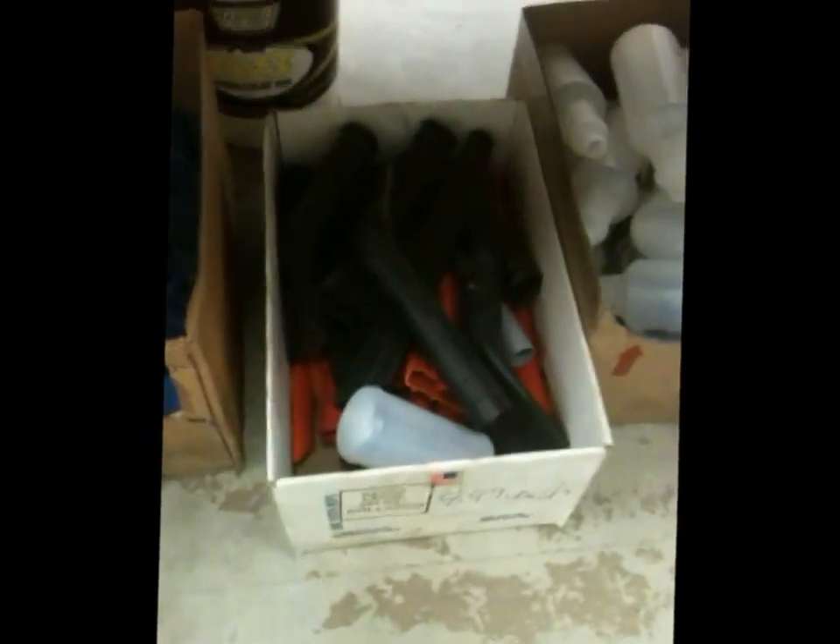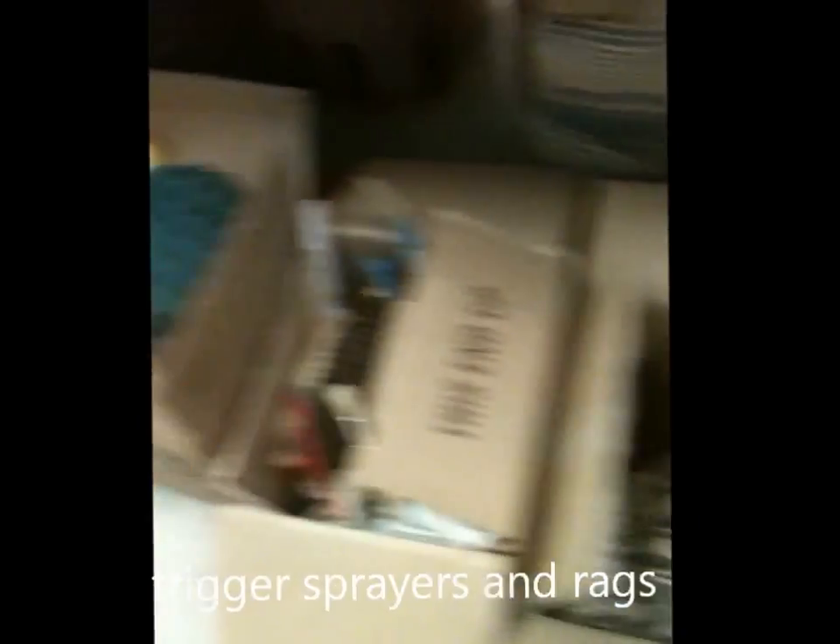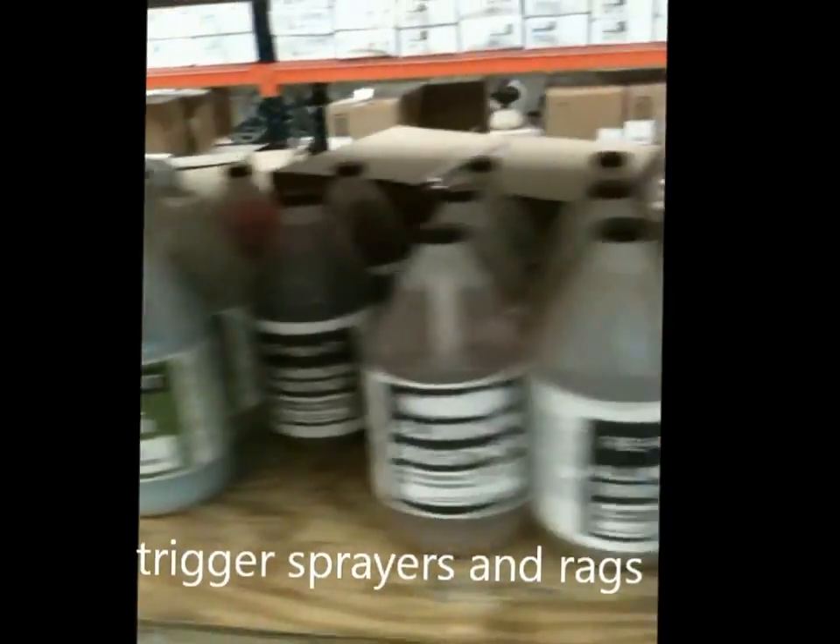Here you have trigger sprayers, trigger sprayer bottles. Vacuum wands, rags — white rags, blue rags. We've got some more brushes here, and we've got some industrial chemicals on this shelf.